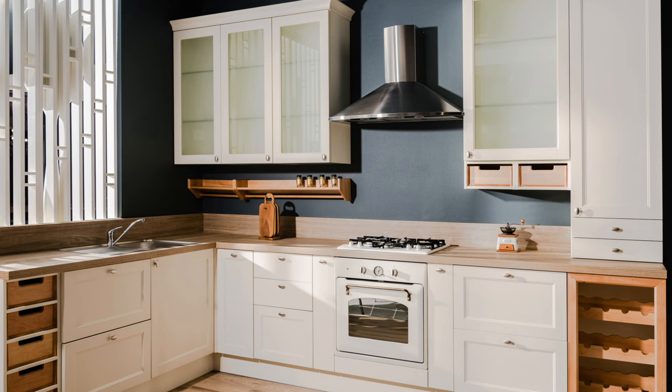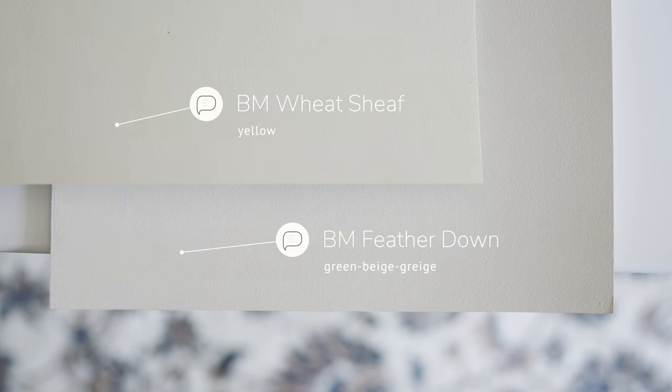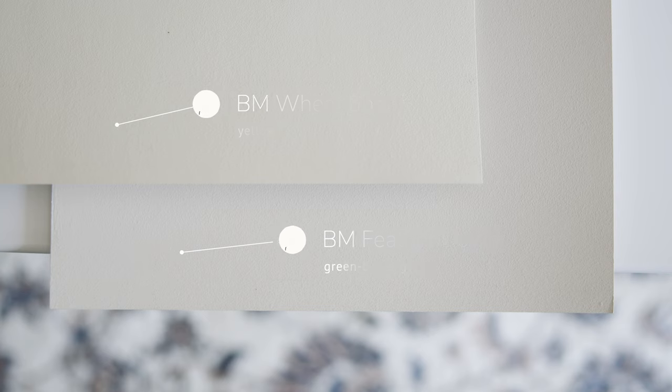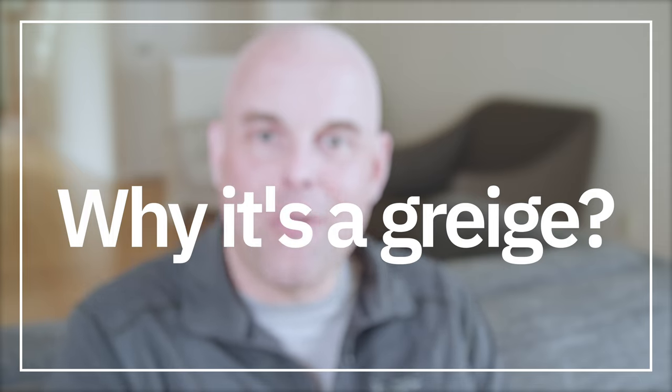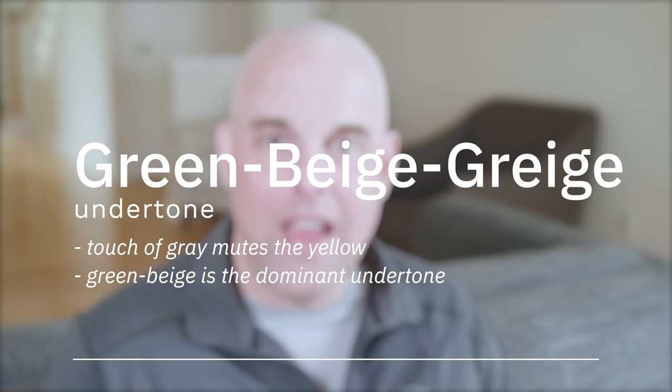Towards the end of this video, I'm going to share just a few valuable tips you should know about Benjamin Moore Feathered Down. When I compare Benjamin Moore Weed Sheep, which is considered a yellow beige, with Benjamin Moore Feathered Down, you're going to instantly see the green beige grayish undertones in Feathered Down. So Benjamin Moore Feathered Down is a green beige grayish — but that grayish undertone is really muting the yellow beige, as the green beige is the dominant undertone.